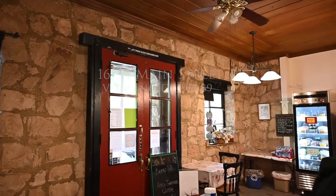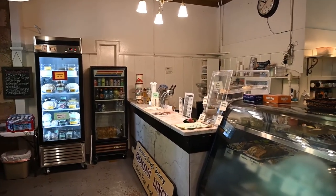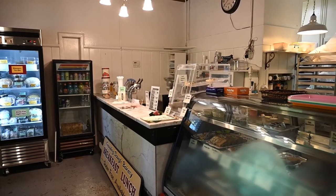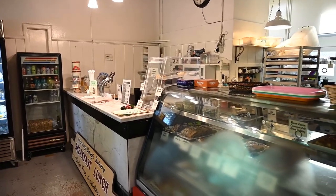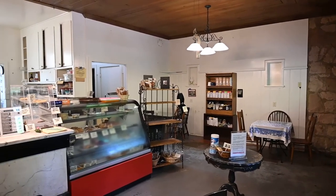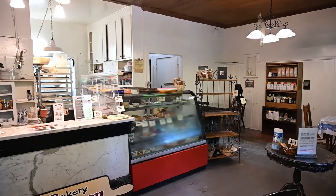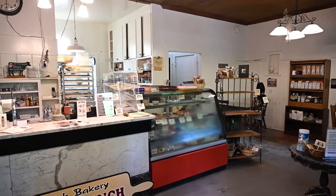The bakery building is for sale, but the business is not. The tenant is willing to negotiate — she's on a month-to-month and would like to stay. The cold cases, tables, and chairs do not stay; those belong to the tenant.